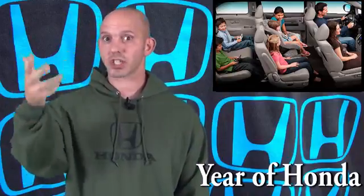It's the year of Honda and the year of Honda safety, with the new 2016 Honda Odyssey getting a five-star crash test rating from the federal government, and the all-new 2016 Honda Pilot getting a Top Safety Pick Plus award from the IIHS. Thank you Honda for keeping us and our families safe.